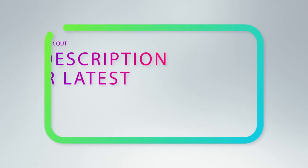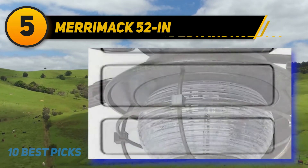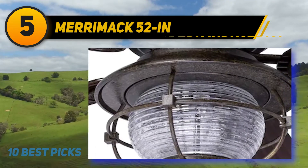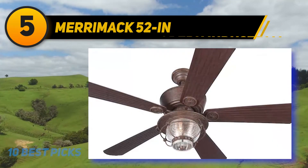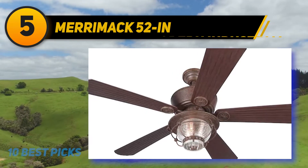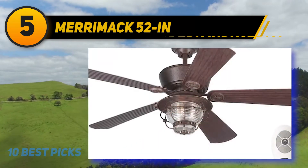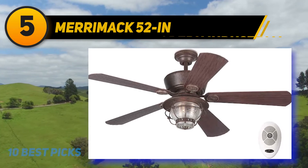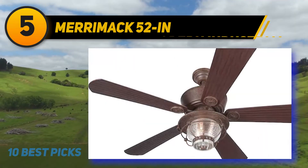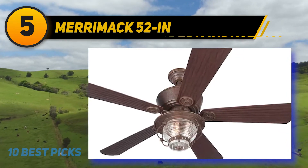Halfway through my list at number five is the Merrimack 52-inch by Harbor Breeze. This indoor-outdoor ceiling fan has a casual style and weatherproof construction to be used in all weathers, ideal for your patio or bedroom. The ceiling fan features a five-blade design with java finish and an exquisite bronze color that blends in well with the layout and decor of the space. The fan also has a globe style light kit to brighten up dim spaces.